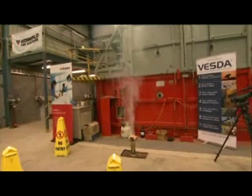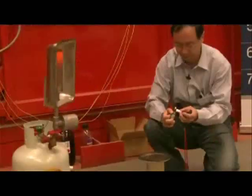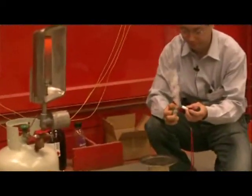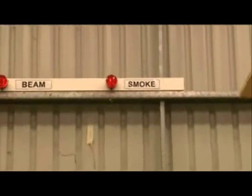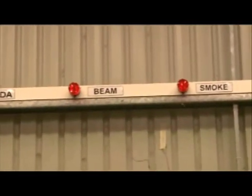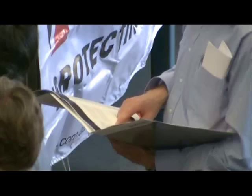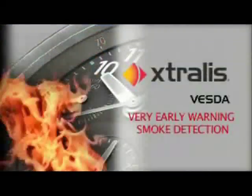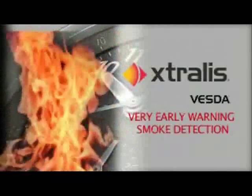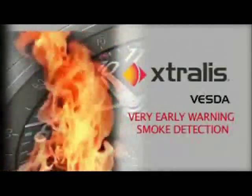In each of these tests, the VESDA system detected the presence of smoke and raised the alarm while the fire was smouldering and quite manageable. In most of the tests, as can be seen from the formal test results, the point and beam detectors had not detected any smoke and the fire was at flaming stage. These tests prove once again that VESDA early warning smoke detection systems are the reliable choice for the early detection and prevention of a major fire.